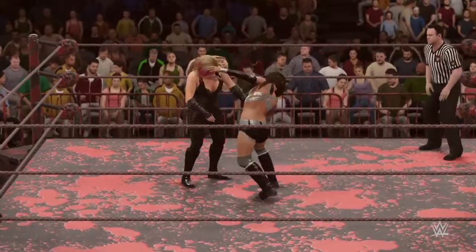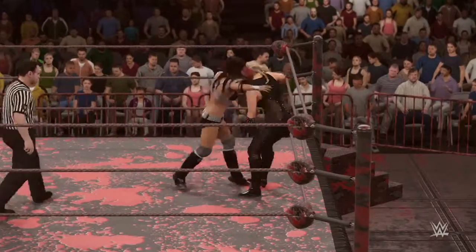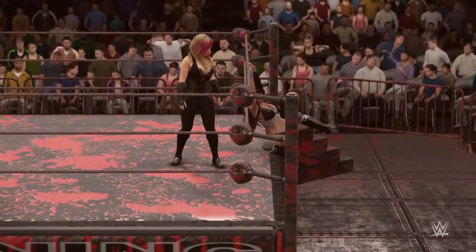Oh wow, what a wild attempt at striking your opponent. I don't know if she could have been further off the mark. That was like a haymaker — like she was taking that big home run swing.